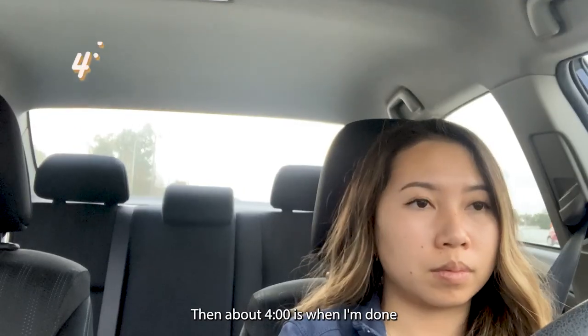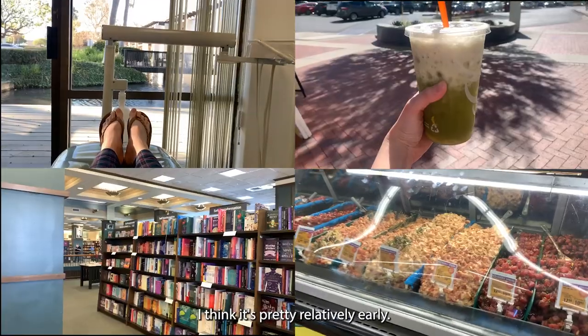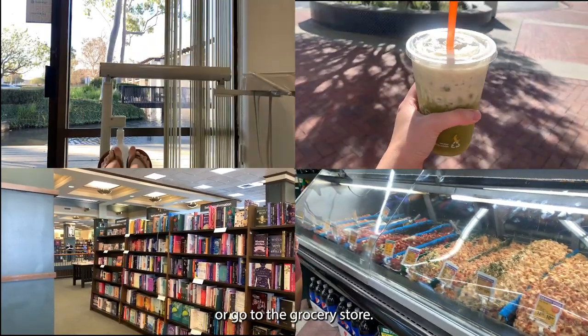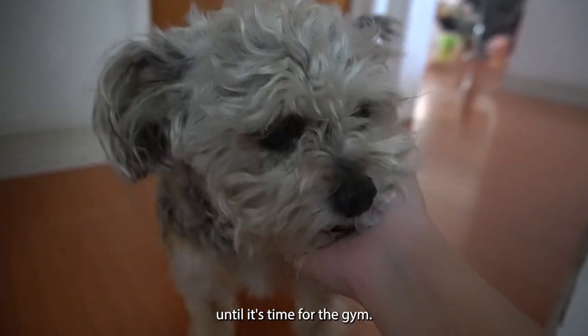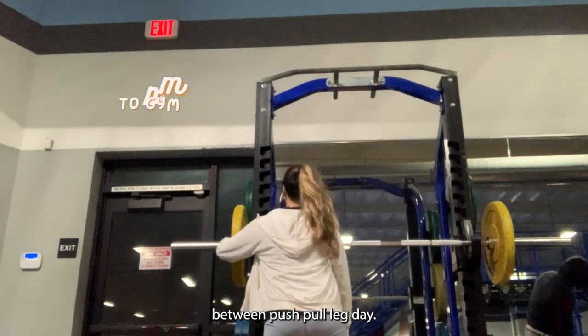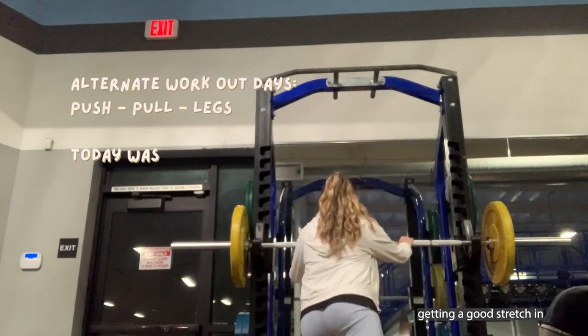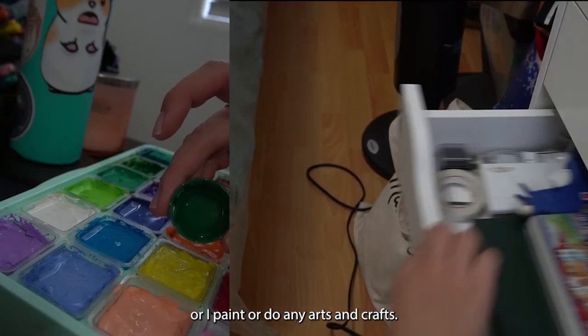Around four o'clock is when I'm done for the day. I love finishing at this time — it's relatively early and I still have time to go to a dentist appointment or the grocery store. Today I went to the grocery store and treated myself. I came home around five, hung out with my dog for a bit, then headed to the gym. I usually alternate between push, pull, and leg day — today was leg day. Then I shower, eat dinner, and start relaxing and unwinding.